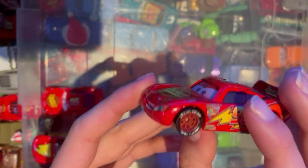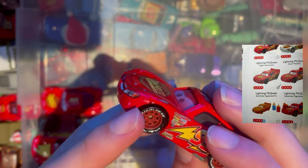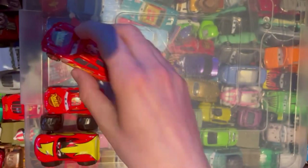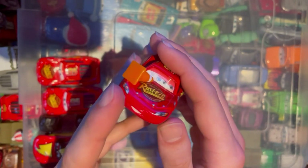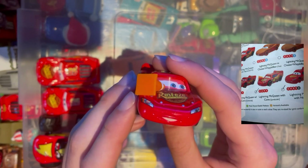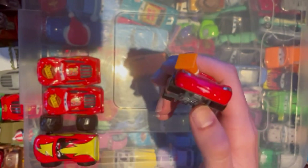Next up we have Segmented Lanacular Lightning McQueen. You can tell he's segmented by the front of the car here. And following that, we have Lightning McQueen with cone, the Lanacular version. As you can see, it's going left to right. Pretty cool to add both to the collection.